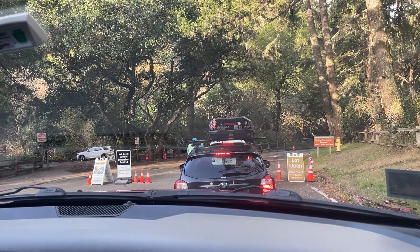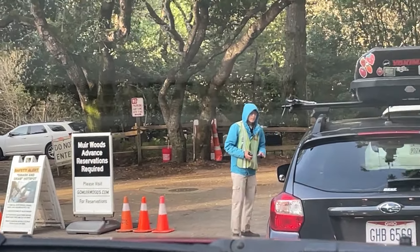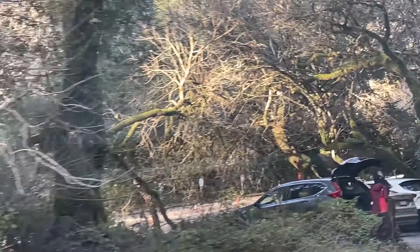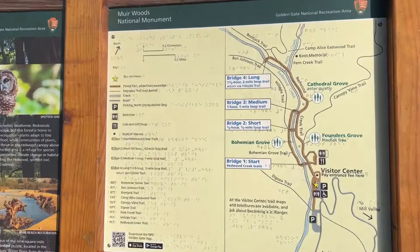We are arriving at Muir Woods. You need to make a reservation in advance and pick a time slot. The reservation is $9.50 for a standard car and you can be here for as long as you'd like. However, the area closes at 5.